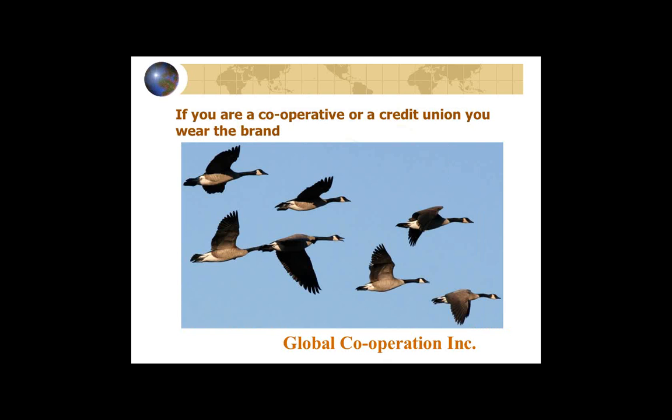If you are a cooperative or credit union, whether you're happy about it or not, you wear the brand. People have an expectation that you will live up to their idea of cooperatives — they expect to be treated fairly. And if the co-op or credit union doesn't treat them fairly, they're much more upset than if a bank didn't treat them fairly. There is a perception of what cooperatives are and an expectation that they should be better.